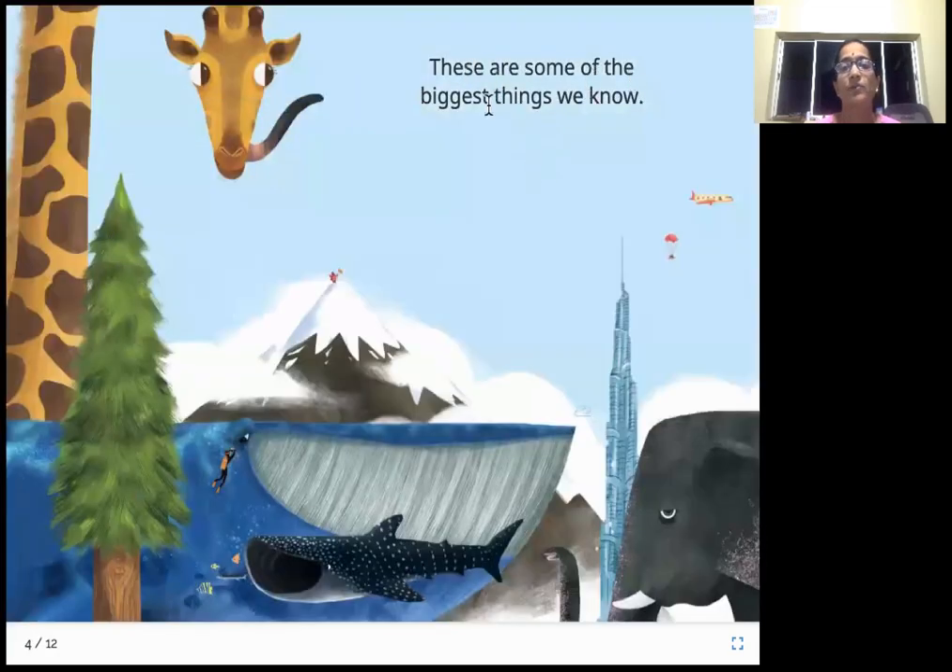These are some of the biggest things we know. Given in this picture are some of the biggest, tallest, largest things in the world. Look at this — this is a giraffe. Have you seen a giraffe in the zoo or on TV? A giraffe is the tallest animal living on earth. Look here — this is Mount Everest, the highest peak or mountain in the world. Look at this building — this is Burj Khalifa, a building in Dubai, and it is the tallest building currently in the world.